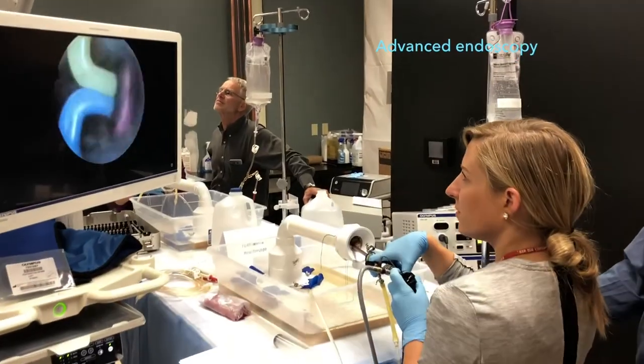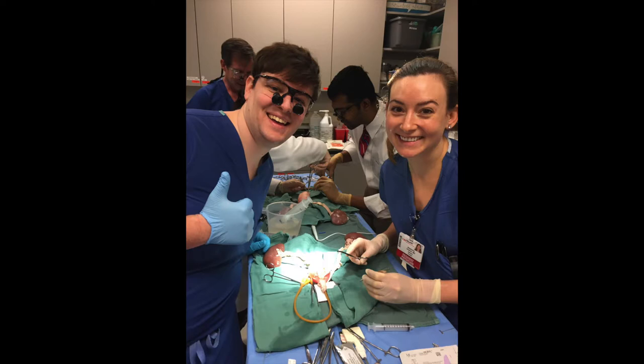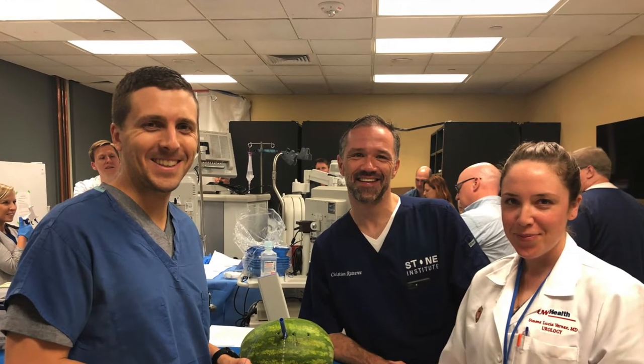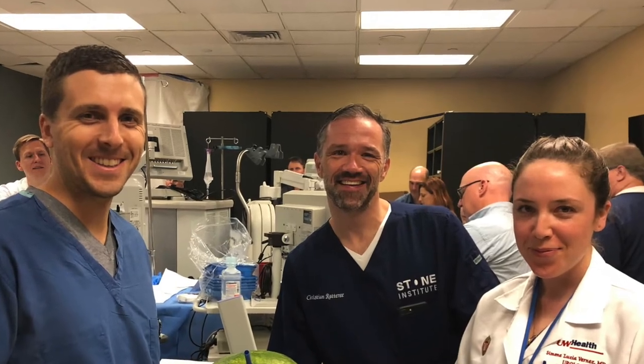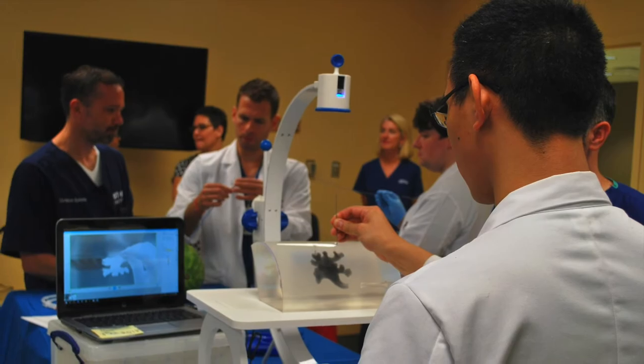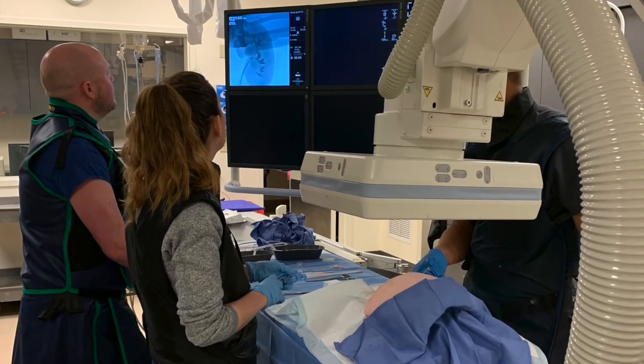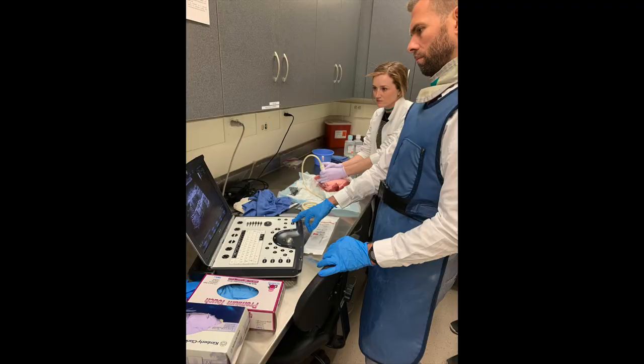These sessions provide low pressure opportunities to practice surgical skills with dedicated faculty as well as a chance for senior and junior residents to learn from each other. One favorite lab with our residents is the PCNL access activity, where interventional radiology faculty join departmental urologists to provide practice in the 3D skill that is PERC access with both ultrasound and fluoroscopy.